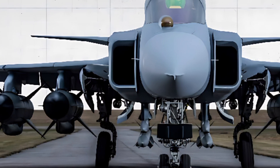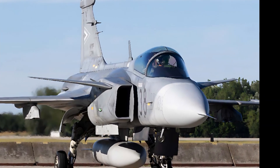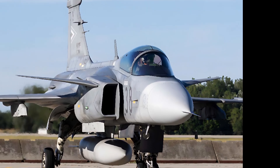As an evolution of the renowned Gripen series, the E variant is packed with state-of-the-art avionics, powerful weaponry, and enhanced survivability, making it one of the most formidable fighters in modern aerial combat.